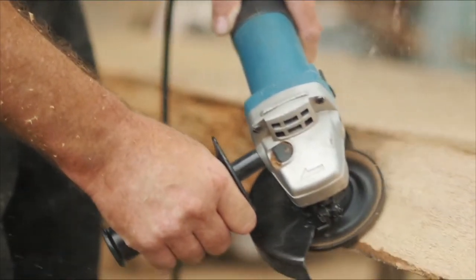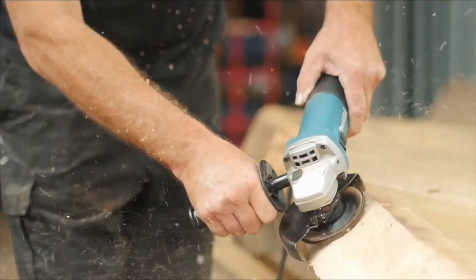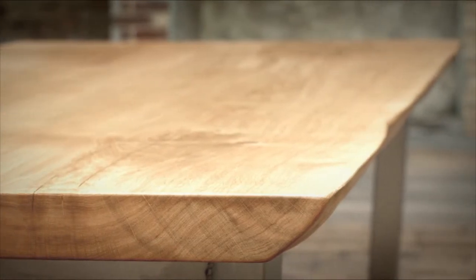Working the wood by hand is the best way to retain its natural character. To create the live natural edge, there's a process of removing gradually the softer parts of the wood until you get down to that smooth, tactile live natural edge, which is the curvature of the tree trunk.